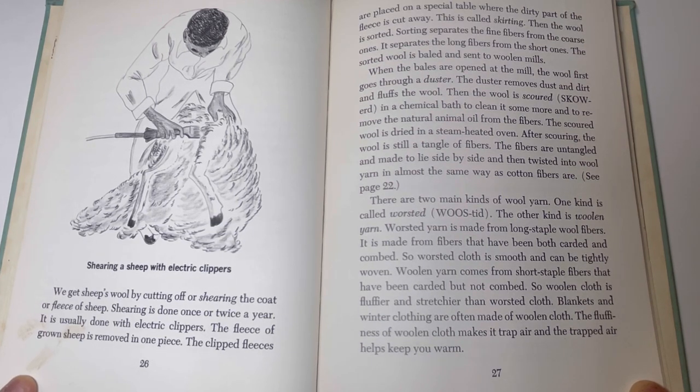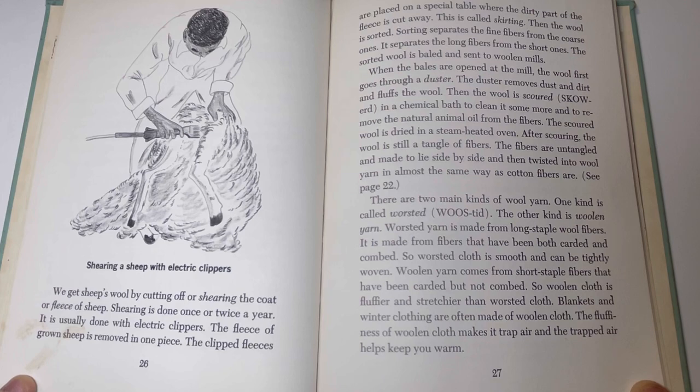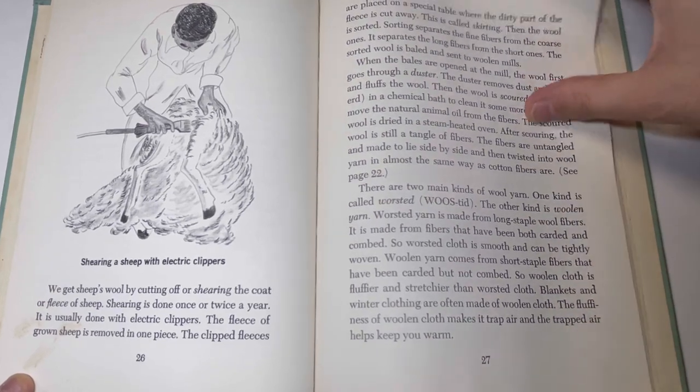There are two main kinds of wool yarn. One kind is called worsted, and the other is woolen yarn. Worsted yarn is made from long staple wool fibers that have been both carded and combed, so worsted cloth is smooth and can be tightly woven. Woolen yarn comes from short staple fibers that have been carded but not combed, so woolen cloth is fluffier and stretchier than worsted cloth. Blankets and winter clothing are often made of woolen cloth, and the fluffiness of woolen cloth makes it trap air, which helps to keep you warm.